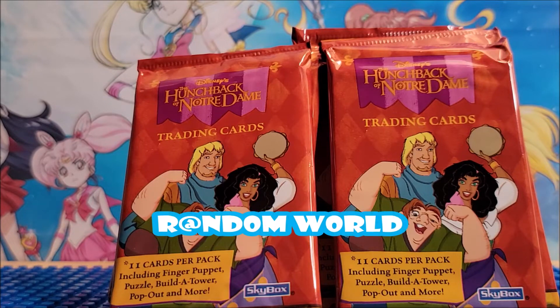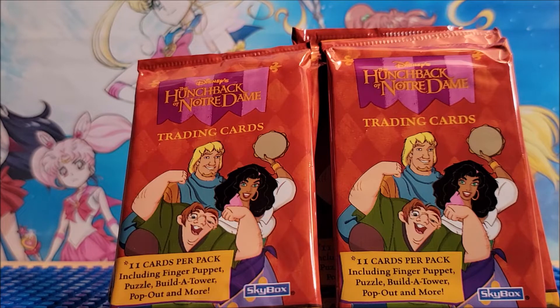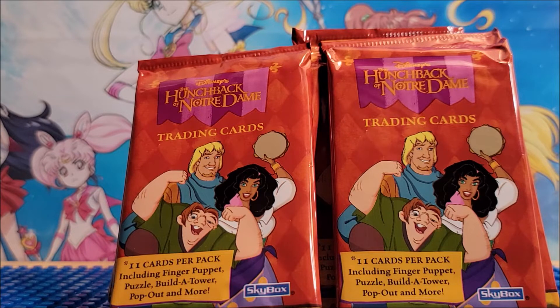Hi, welcome back to my channel. Today we're looking at Disney's Hunchback of Notre Dame. These cards are very interesting. I have done a review of these in the past. If you do want to take a look at that, where we went a little slower — since we are opening five packs in this one, we are going to try to move at a faster pace so the video doesn't get super long. The link is up above, and in that one we talked a little bit about my first impressions of it.